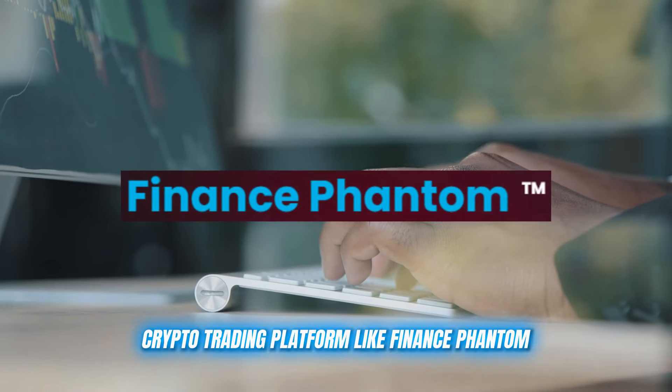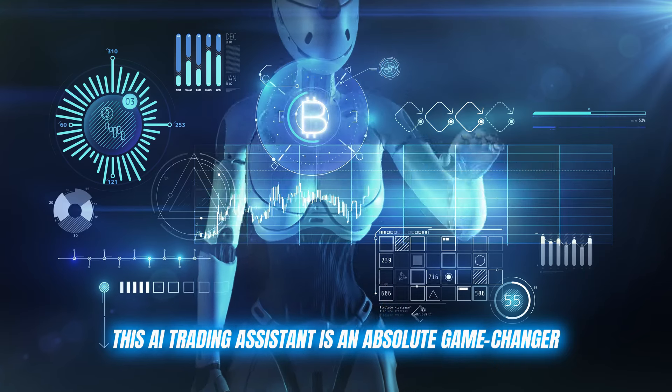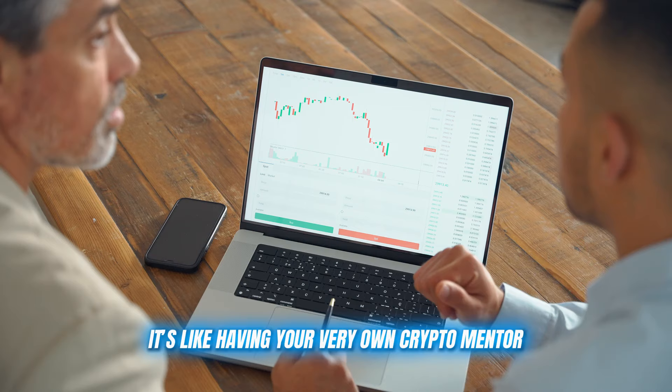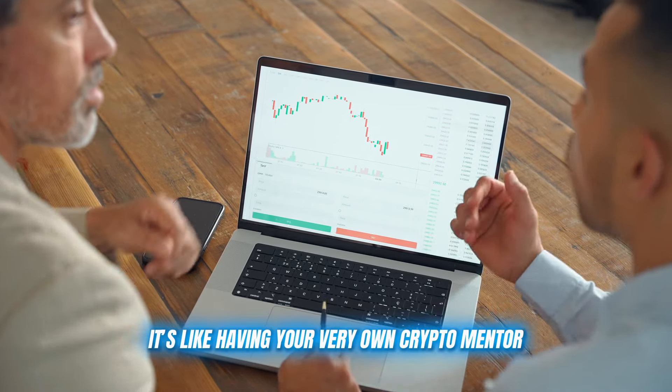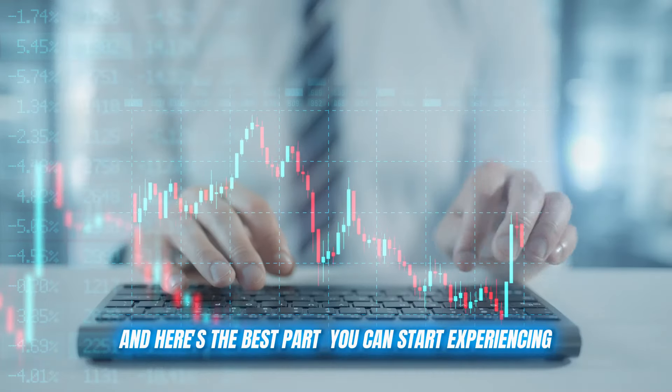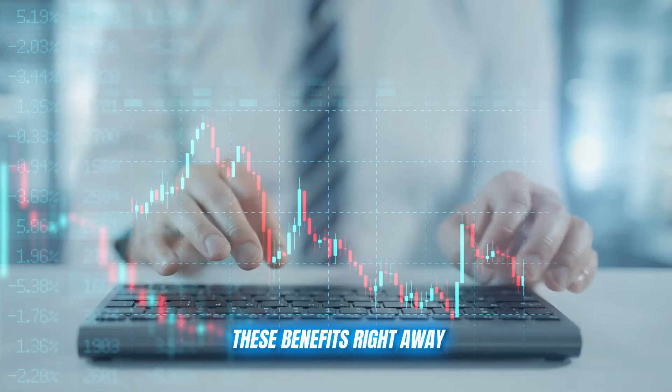Crypto trading platform like Finance Phantom. This AI trading assistant is an absolute game changer. It's not just any auto trading tool — it's like having your very own crypto mentor helping you refine your strategies and gain insights that are simply extraordinary. And here's the best part: you can start experiencing these benefits right away.